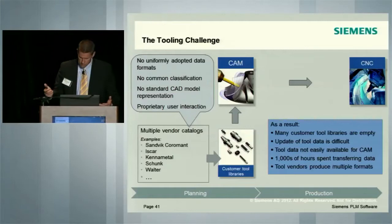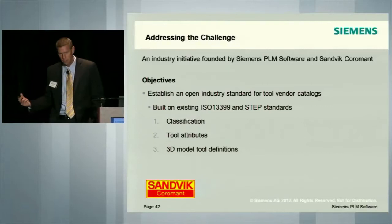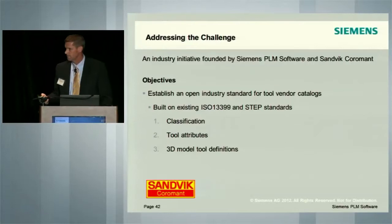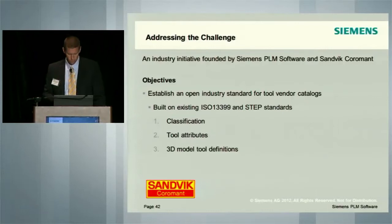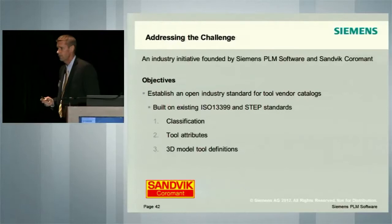All it does is allow them to use the tools they've already invested in. So there's tremendous need here in the market. Tool vendors produce multiple formats of data. The relationship that Sandvik Coromant and Siemens has developed through use of the products has evolved, and we've begun working more closely in an industry initiative to address this challenge.